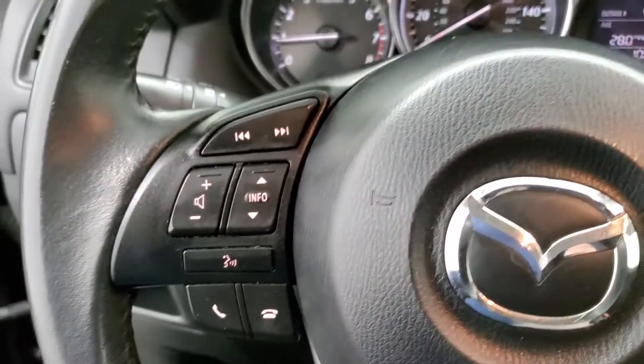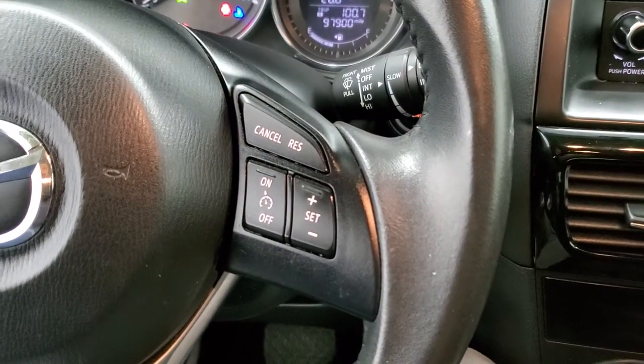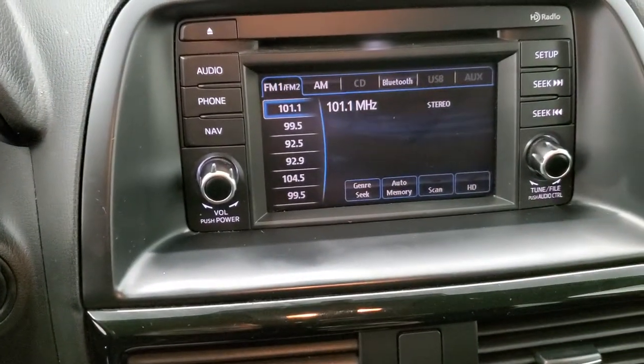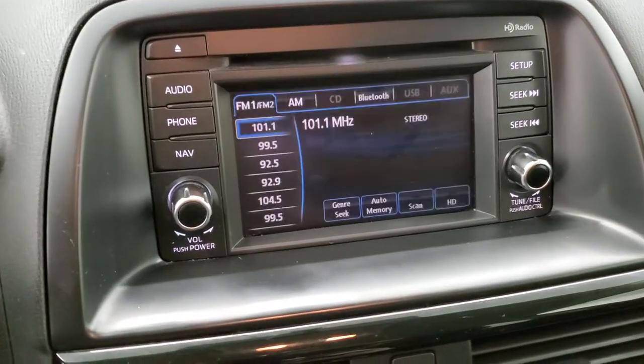You get the leather-wrapped steering wheel with Bluetooth and audio controls on the left — no rips or tears on that steering wheel leather. Cruise controls are on the right. You get AM/FM stereo on here, and this is also where your backup camera shows up — that's really nice.